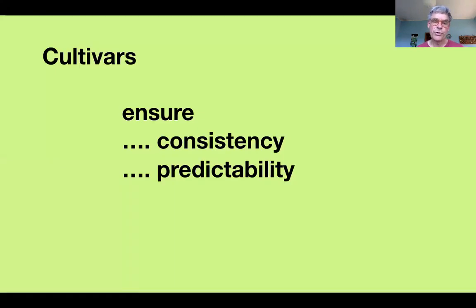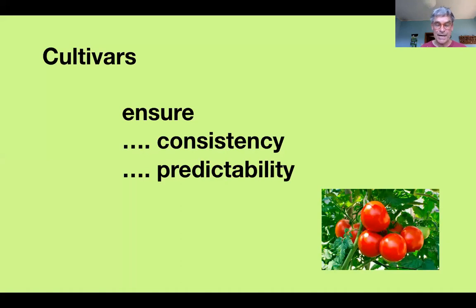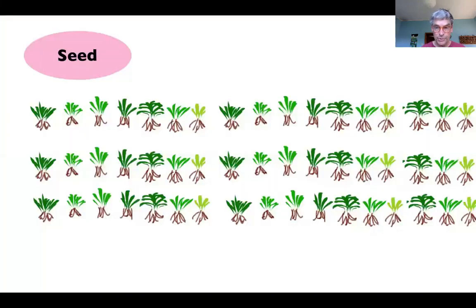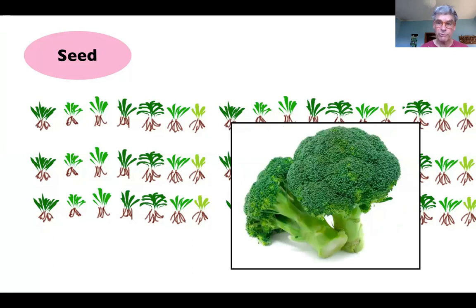Cultivars ensure consistency and predictability, which in many cases is what we want — vegetables, fruit, box hedging, trees in an avenue. We want them all to be the same, but not always. There are certain advantages to growing from seed and having variation. If you're a commercial grower of broccoli, you want all your broccoli at once so it can be harvested and sent to market in one go.